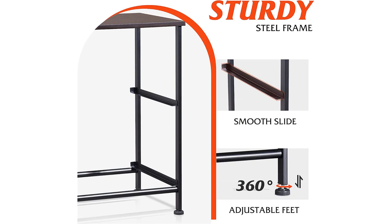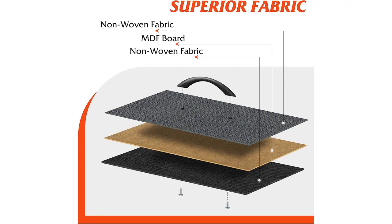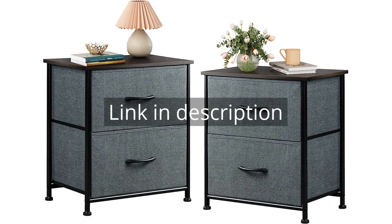Overall, I highly recommend the W Live Nightstand Set of Two. The quality and functionality of these dressers are exceptional. Whether you need bedside furniture or a small dresser for your living room, these nightstands are an excellent choice. I am extremely happy with my purchase and the added organization it brings to my space. Remember, there is more information and a product link in the video description. See you in the next video.